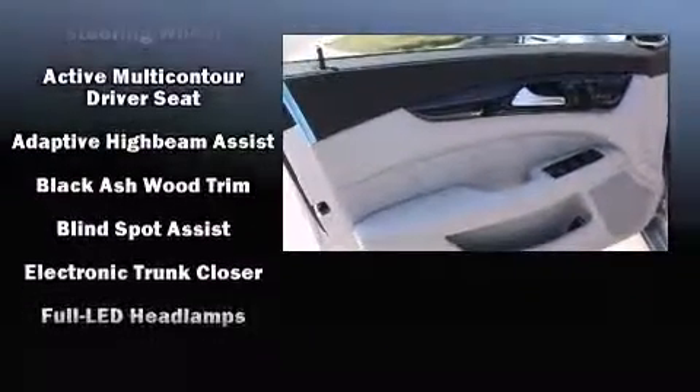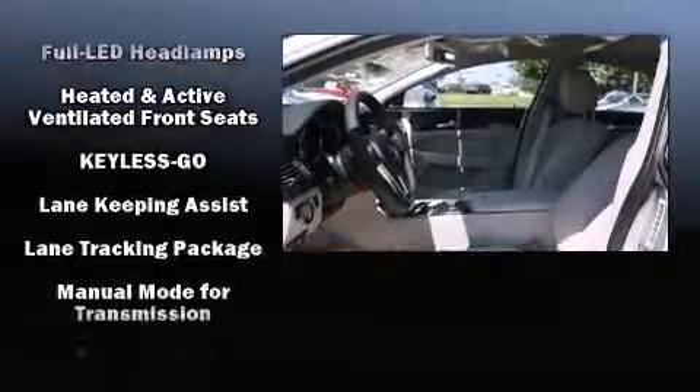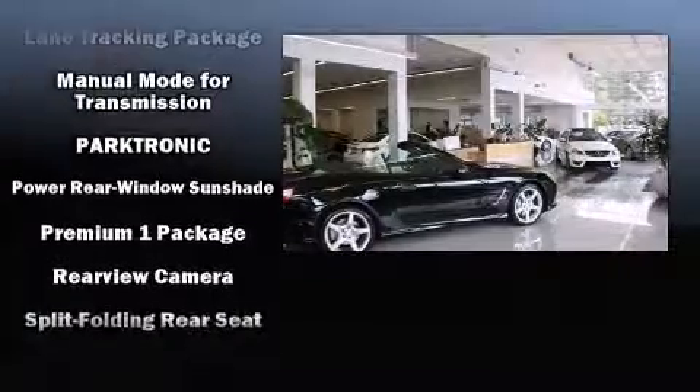Mercedes-Benz ensures the safety and security of its passengers with equipment such as dual front impact airbags with occupant sensing airbag, an emergency communication system, and four-wheel disc brakes with ABS.